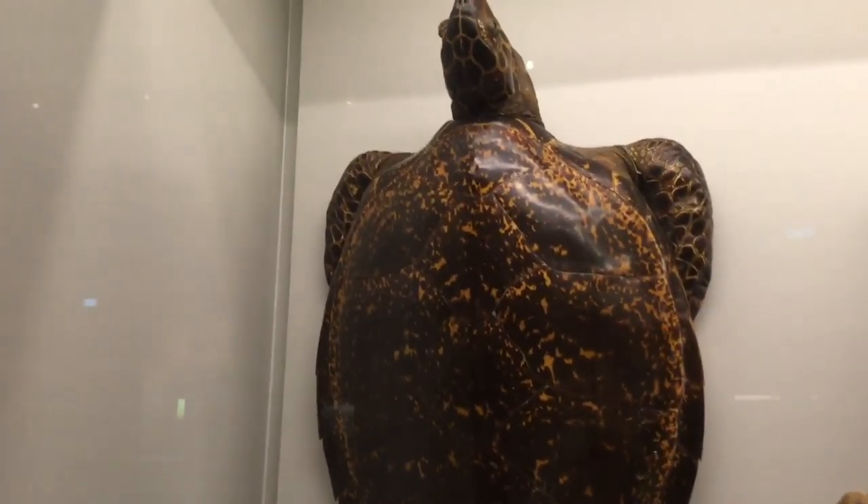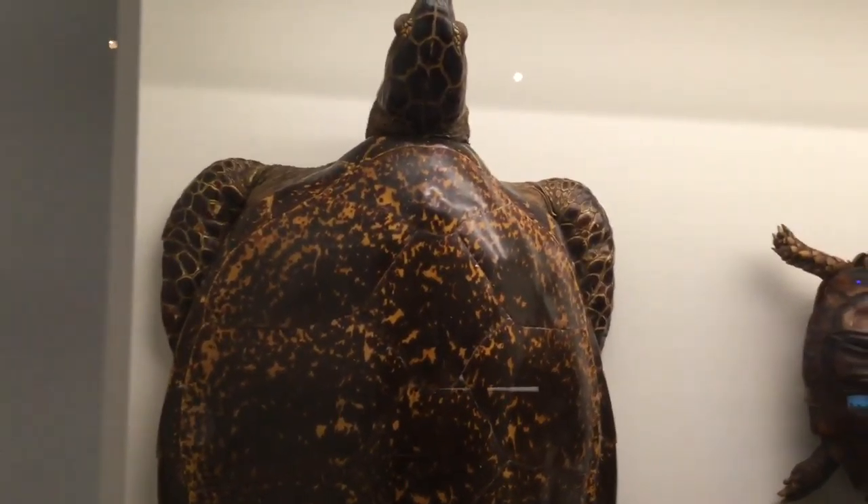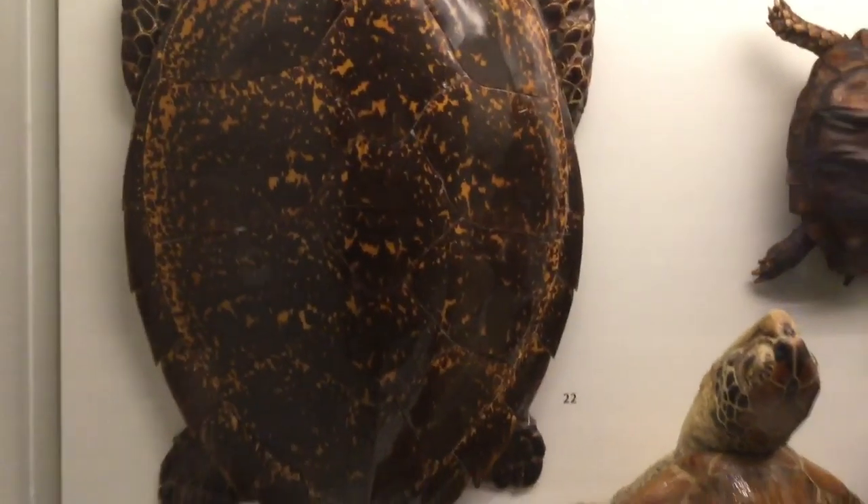If we do not help them, they may disappear in the near future. In many parts of the world, the hawksbill turtle population is on the decline. Over 80% of the population has disappeared since 2001.